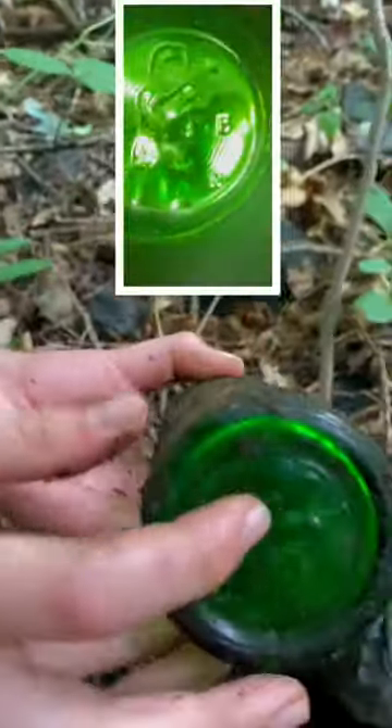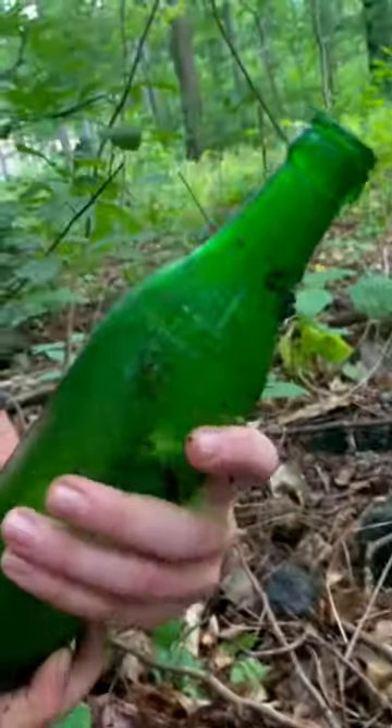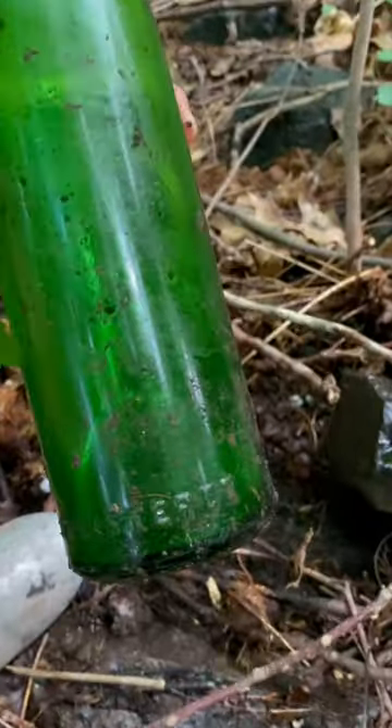And holy crap, it has the man on the bottom. See that? These bottles are probably like 1920s, 1930s bottles. This one's in good condition, though — it's not cracked or anything. Oh my god, I'm really happy about that. The fact that it has the man on the bottom.